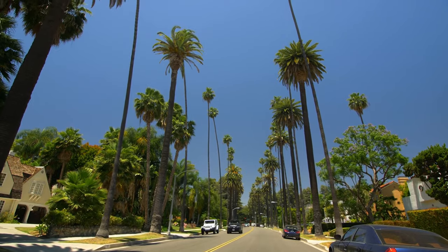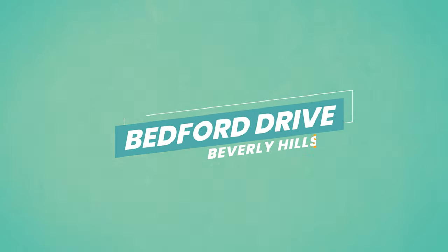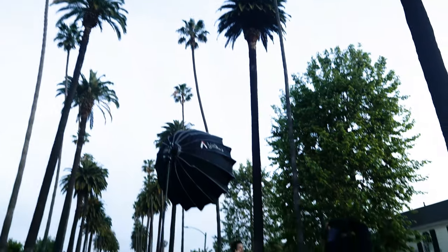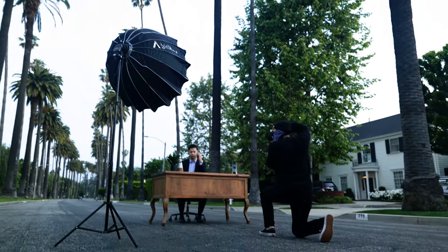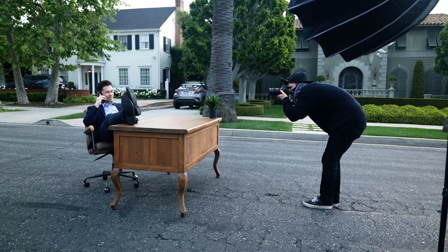Everyone wants the palm tree lined street photo in Los Angeles, so let's start off with a bang with Beverly Hills in the number one spot. My personal favorite strip to get this shot is Bedford Drive. There are a couple of streets in the Beverly Hills area where you can get these photos, but I always found Bedford to be the best. There are also a couple of other locations around LA — Hollywood, the South Central Pico area, and an area in Santa Monica — but Beverly Hills is always the easiest.